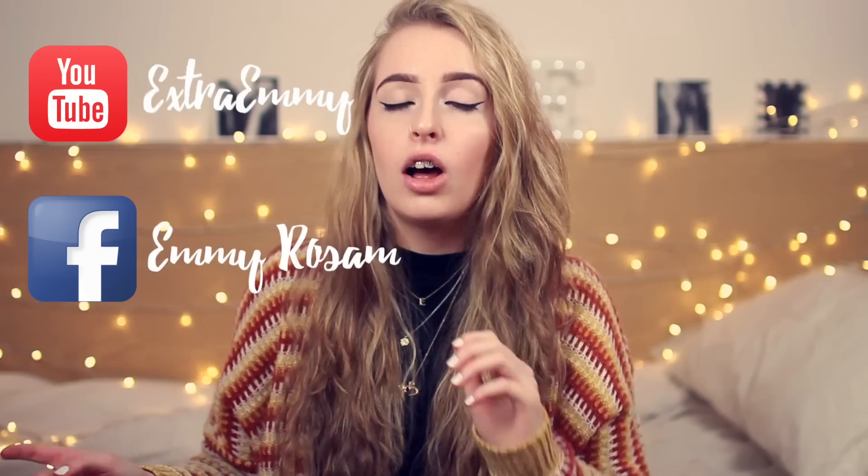Little side note, I have just started a vlogging channel and I also have a Facebook page. I'll leave a link to both of them down below, but basically I have so much exciting stuff happening. I'm going to be trying to vlog as much as I can over on that channel, and I'll post all my updates over on the Facebook page so if you have a Facebook you should go and like it. Links will be down below or you can just click here.